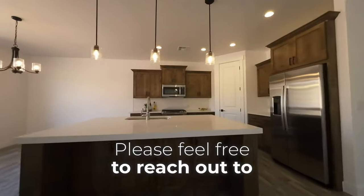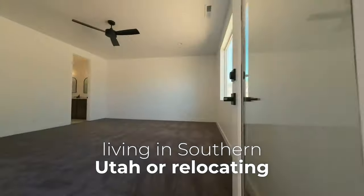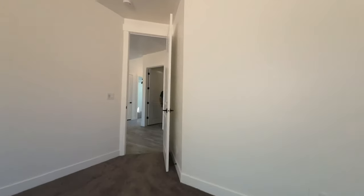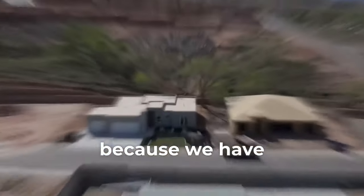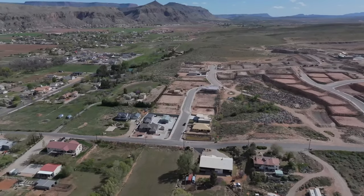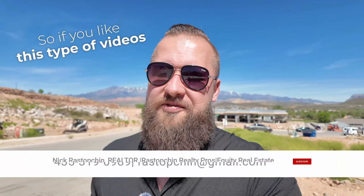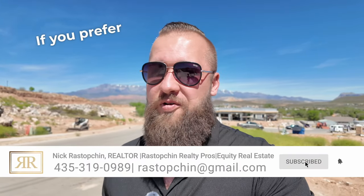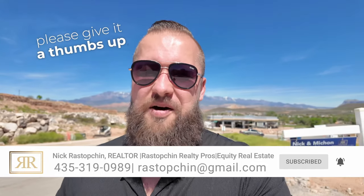Please feel free to reach out to us with any questions you may have about any of our listings, living in Southern Utah, or relocating to this area. We love hearing from you, so take the first step today — give us a call or shoot us a text. As always, your feedback is very important to us, so if you like this type of video, please let me know. If you found this content useful, please give it a thumbs up, and if you haven't already subscribed, please make sure to do so so you don't miss any of our future videos.